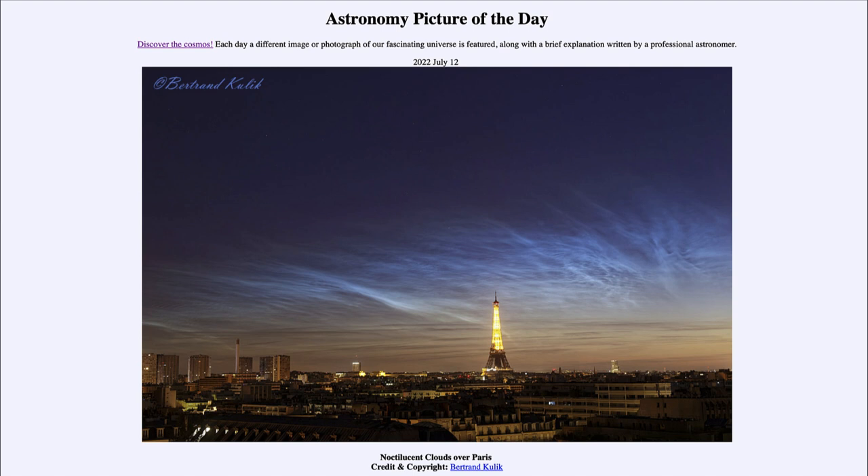The reverse happens at sunset — the sun sets, and even though it has set for you on the ground, the tops of trees and clouds will remain illuminated, because things higher up in the sky can still see around the curvature of the Earth.